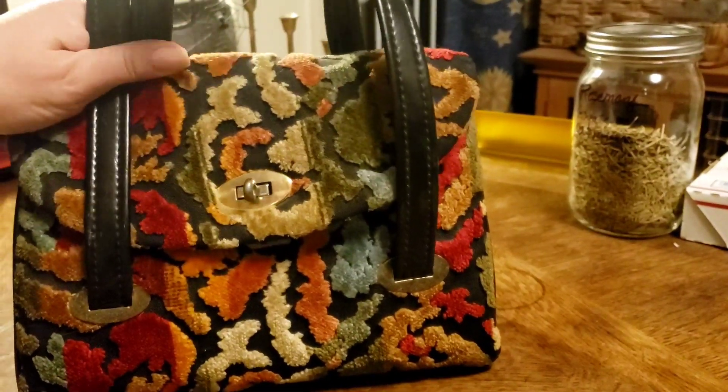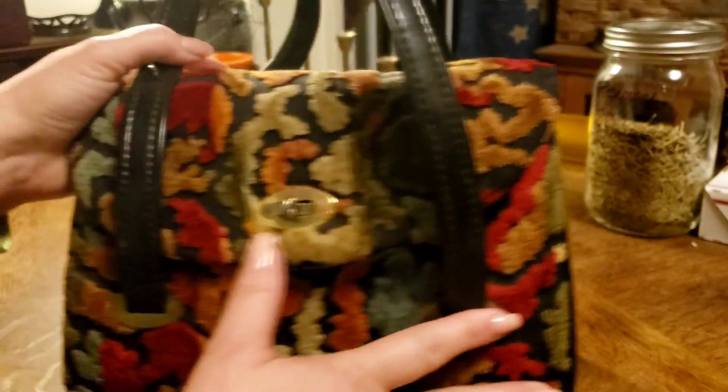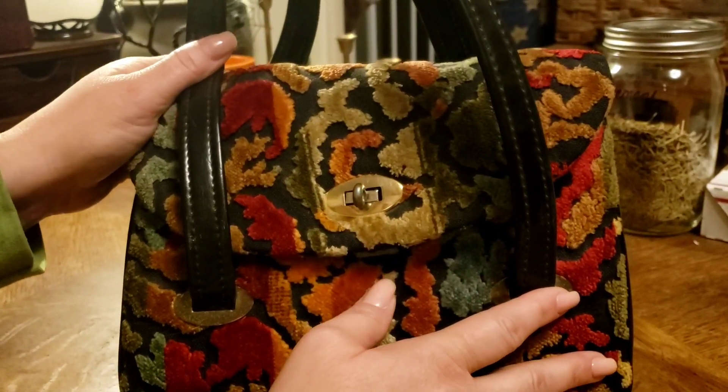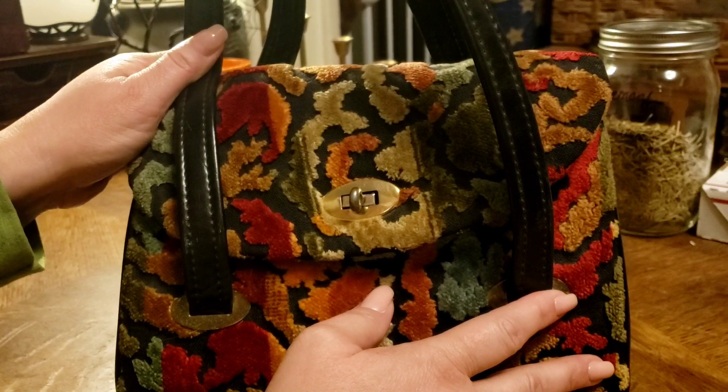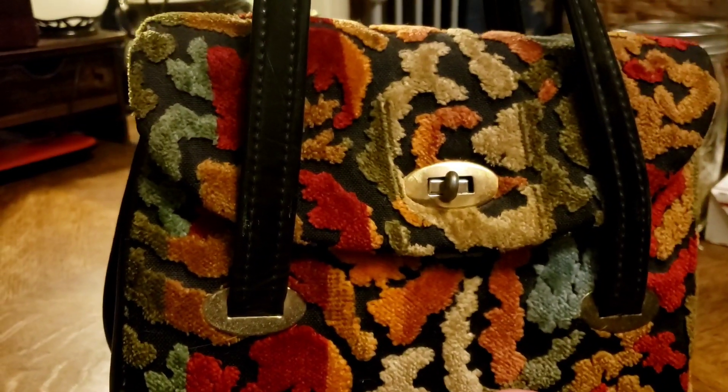Good morning everyone — or good afternoon or evening depending on where you're at. I've been requested a couple of times, but most recently by Alvine Green, to show my witchy kit, my witchy bag.